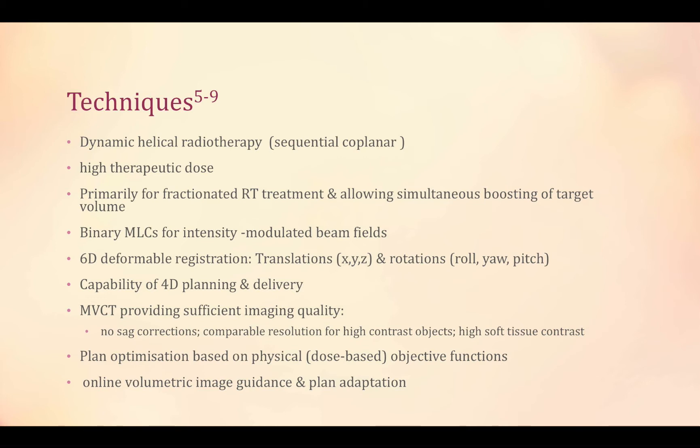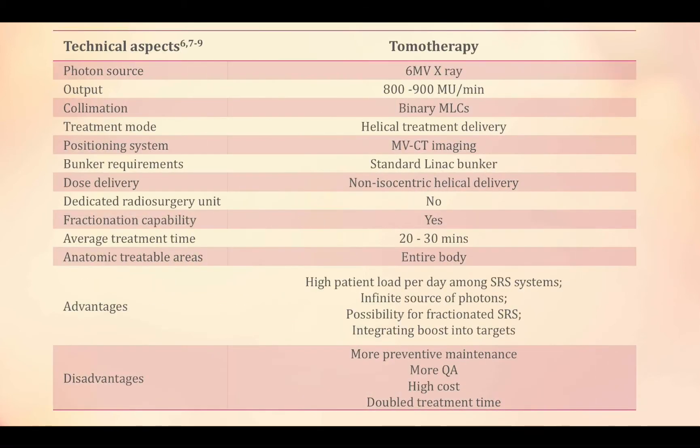It allows six degrees of registration and a planning system for planning and delivery. The CT provides sufficient imaging quality as well. Plan optimization is based on physical objective functions, which are dose-based. It can provide online volumetric imaging guidance and plan adaptation.